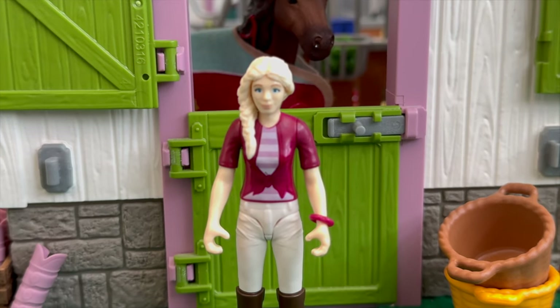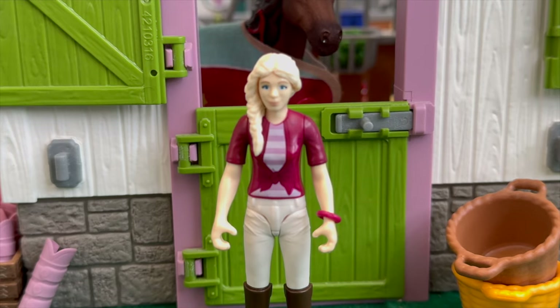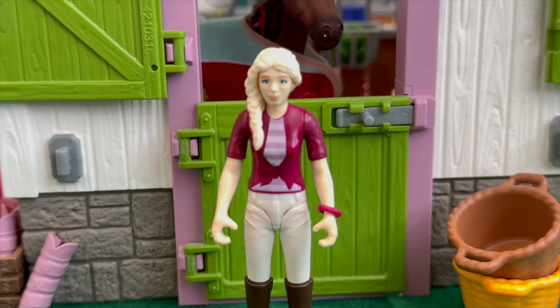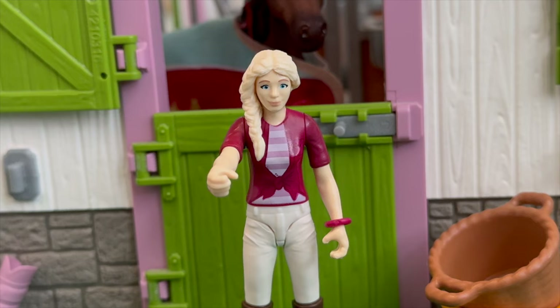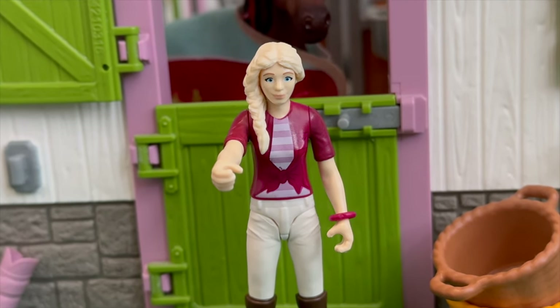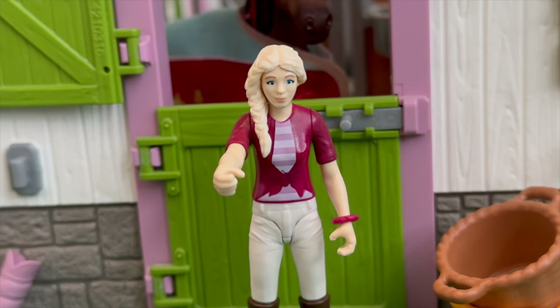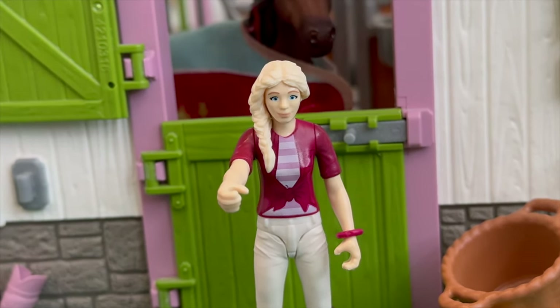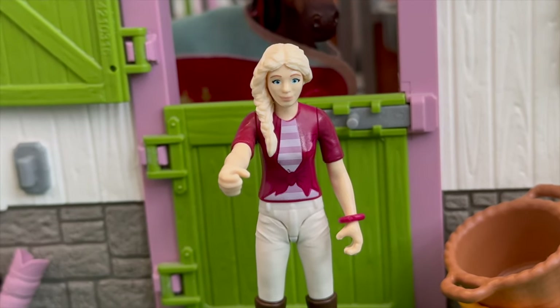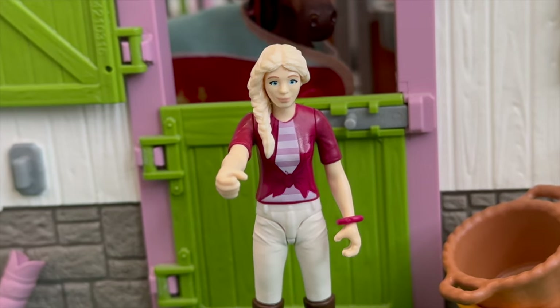Hello everyone, my name is Sophia and today we will be doing a spring cleaning because the barn definitely needs one. There is a lot of stuff surrounding the stables, and there's this place called the tack room that is kind of a disaster right now.